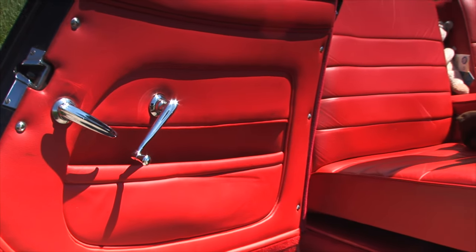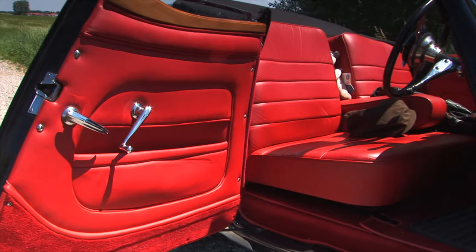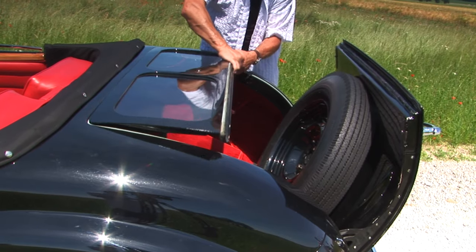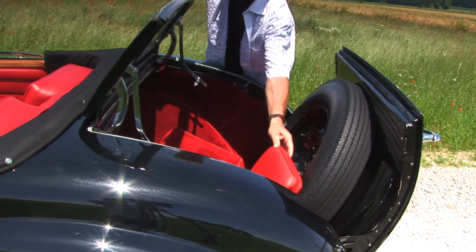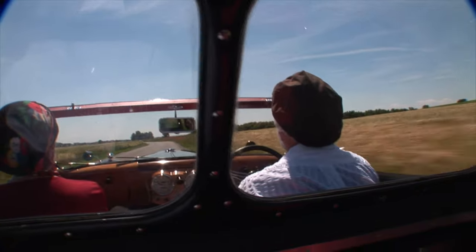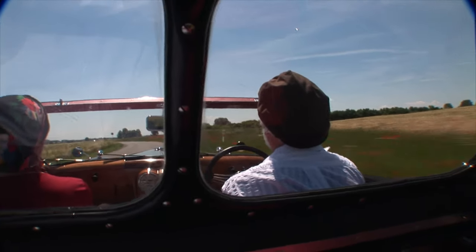Die Innenausstattung wirkt behaglich. Die breite, lederbezogene Sitzbank bietet Platz für drei im Wagen, und für zwei schmale, gelenkige Schwiegermütter hat der Triumph 1800 als letztes Serienauto auch noch zwei aufklappbare Sitze im Heck. Dort schützt das hochklappbare Glasfenster vor Fahrtwind und zeitgleich auch vor der Kommunikation mit Fahrer und Beifahrern.